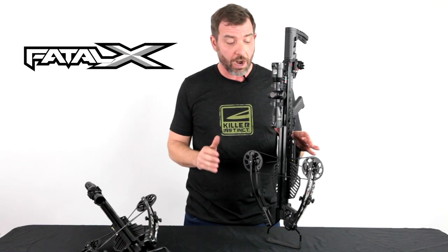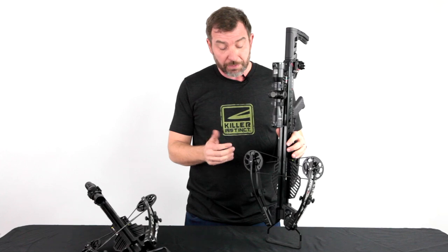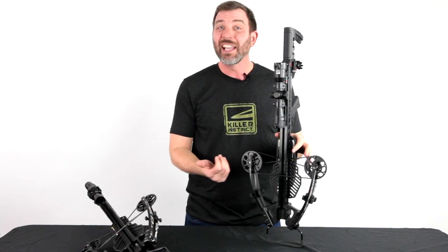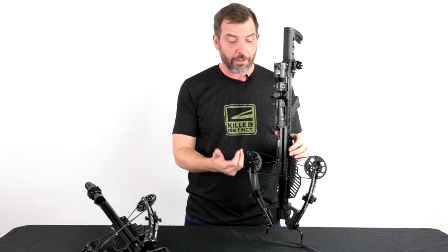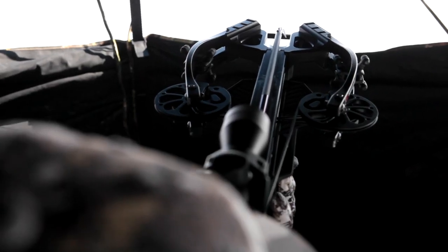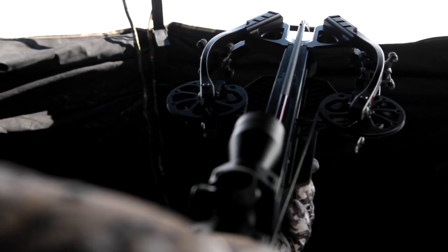The Fatal X features our X-Cam, which is brand new for this year and does a couple of things for you. Overall, it gives you a really super narrow profile of nine and three quarters of an inch uncocked. And when this cocks down, it goes all the way down to six and a quarter inches axle to axle.